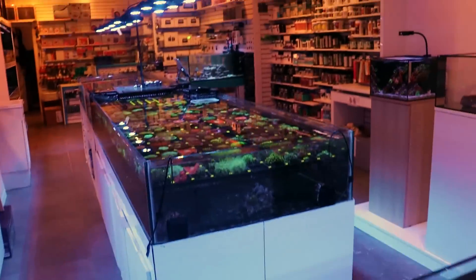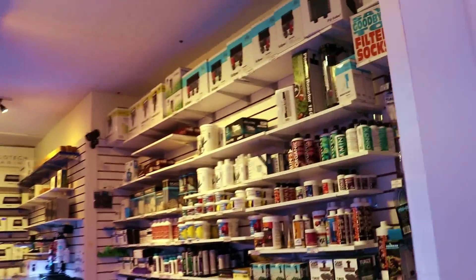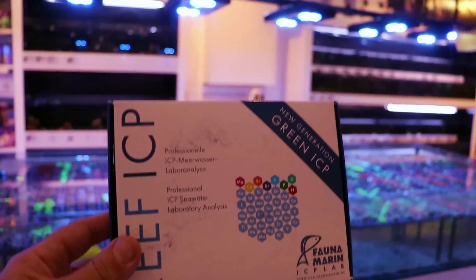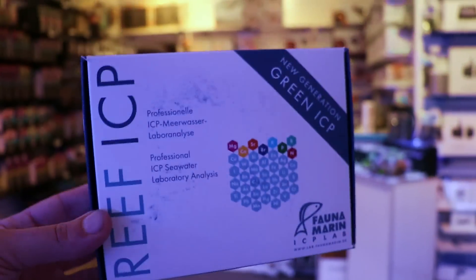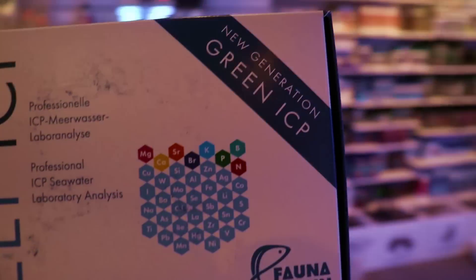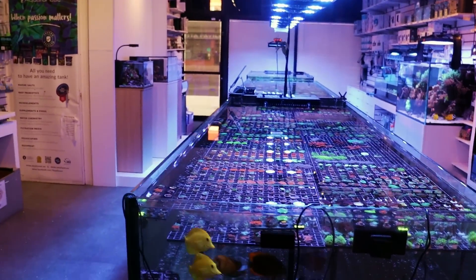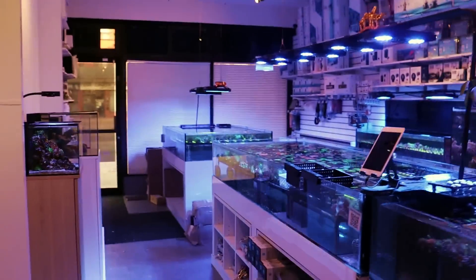We're doing something new in the store. Every week I send off an ICP test from a company — I finally found one. Maybe you saw the video where I was really upset with a couple of others. One was called ICP Analysis and the other was called Triton. I'm sorry, they both stunk — I didn't get results. Anyway, every week I'm sending these out and I'm fine-tuning the dosing of major and minor trace elements. I've started adding potassium, iodine, nickel, copper, and different trace elements. I think that is why I'm getting really, really good color.